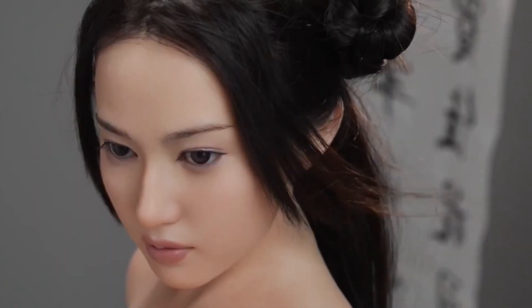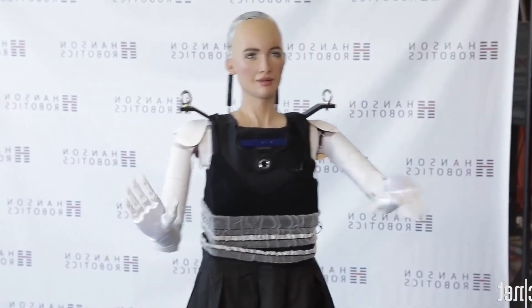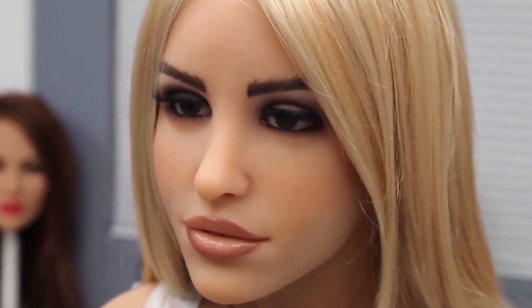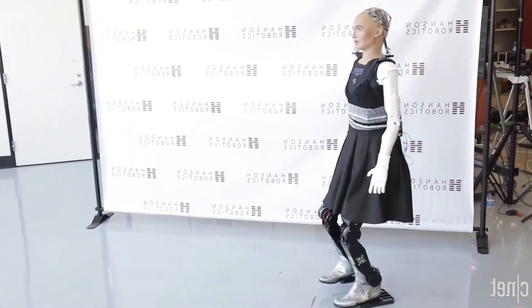Female robots are getting more humanoid than ever — more lifelike in appearance, more personalized in how they interact, and more satisfying in real-life experiences. With soft silicone skin, advanced AI, and emotional expressions that feel real, these machines are crossing the line between artificial and human. In this video, we're exploring the most advanced female robots on the market today, and trust us, some of them are shockingly close to reality.